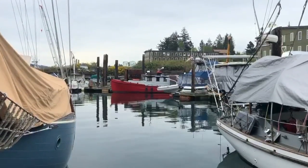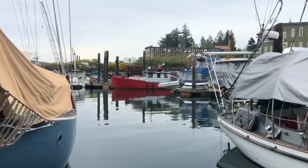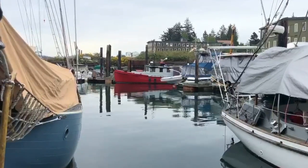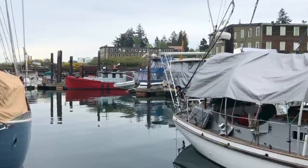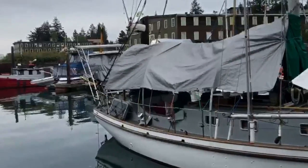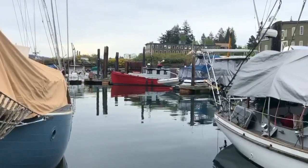Here I am at Lovrich's marina in Anacortes on a kind of a murky day, but there's a beautiful red boat in the water that I really like a lot, so I'm working on that. This is the painting so far, and I'm liking what I see. There's a lot of complicated detail out there that I'm trying to simplify.